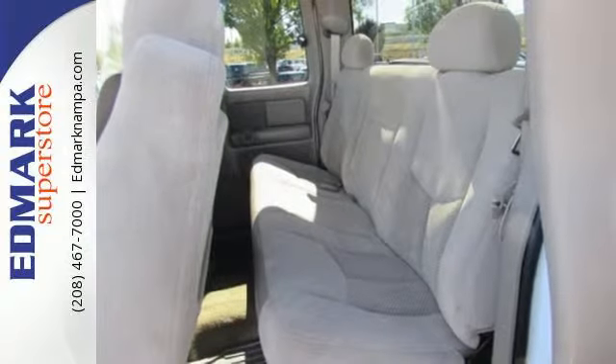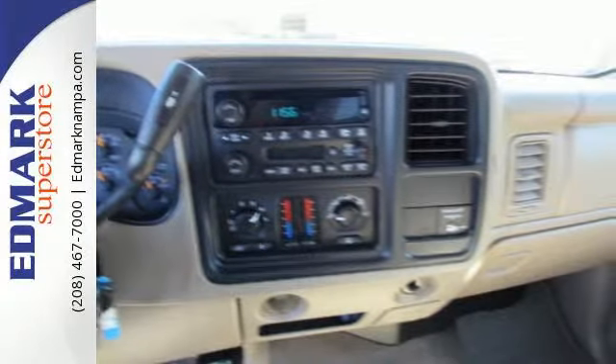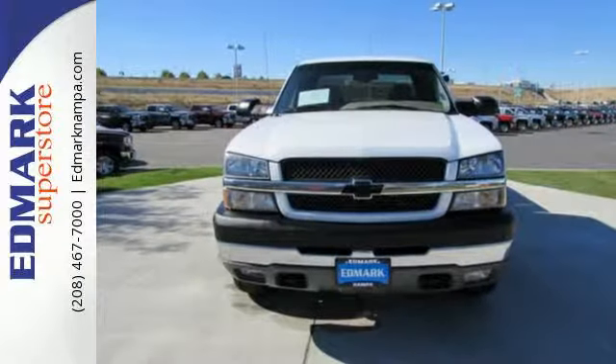From its potent Bowtie power plant to its built-to-last chassis components, this massively capable truck is a superb value. See it for yourself today.